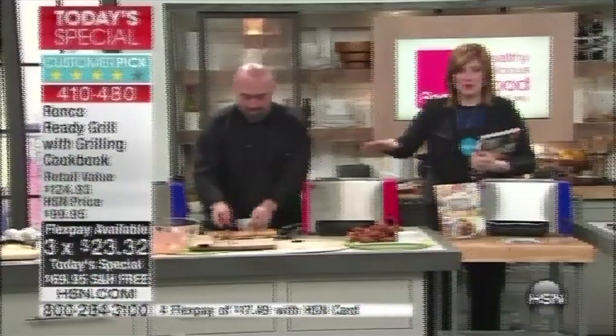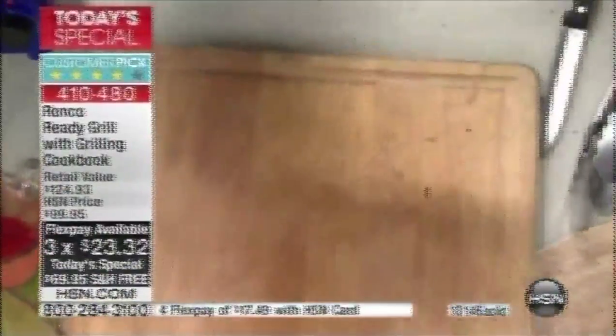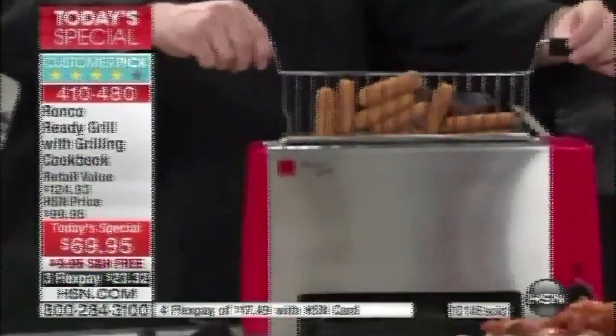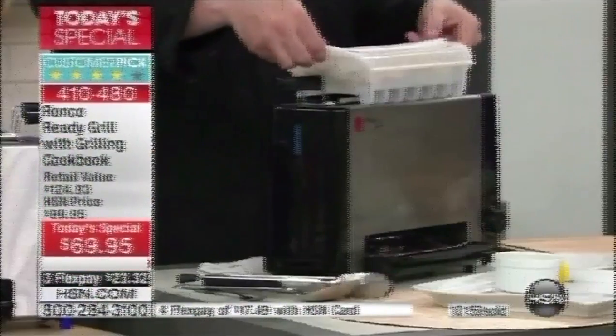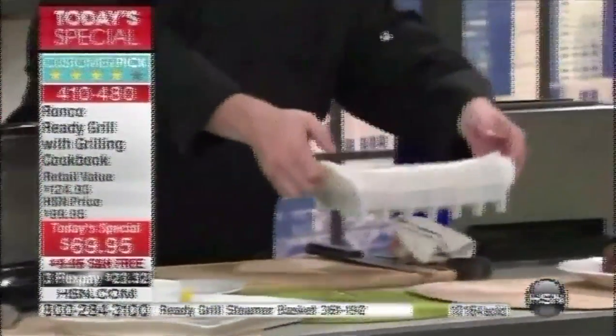With free shipping and flexible payments, if you've been wanting the Ronco Grill, this is the best price we have ever offered — the lowest price in the market. It doesn't matter if you get super fancy with fillets and steaks, or go casual with finger foods. Mozzarella sticks in eight minutes. And this is the very first time in our airing I've had the opportunity to talk about the silicone steamer basket.